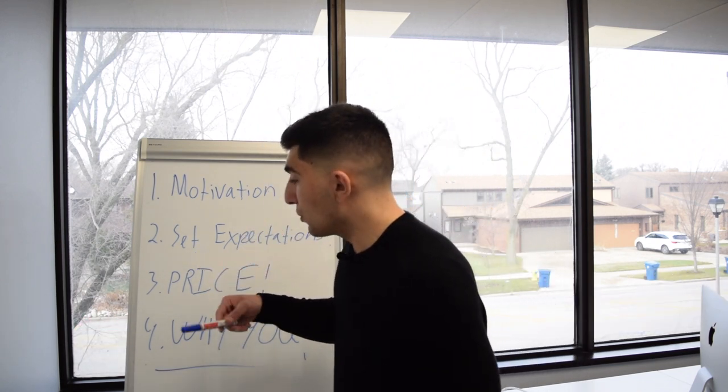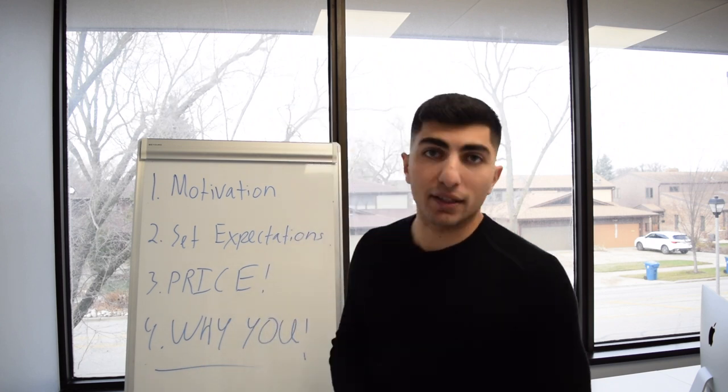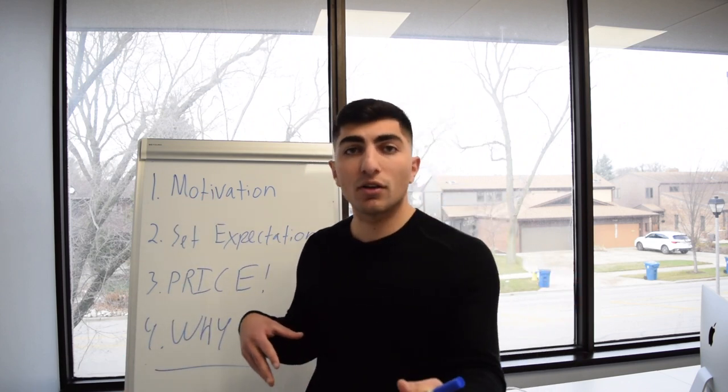Number two — which is the same as the buyer consultation — you want to set expectations. This is so important. First, set expectations for what it's going to look like when you go on the market: we're going to adjust as we go, I'm going to call you every Tuesday, most showings come on weekends but some short-notice showings will come too. If they need to clean the house or get it staged, this is that part. You're setting expectations so they're not surprised by anything. If the market is slow, set expectations so they don't expect to sell in two days when it might take 30 to 40 days.